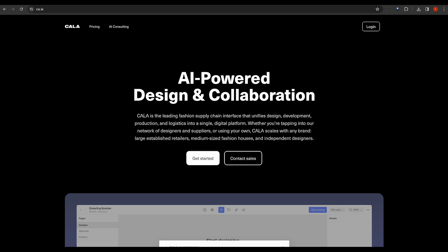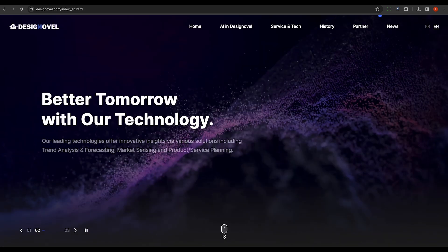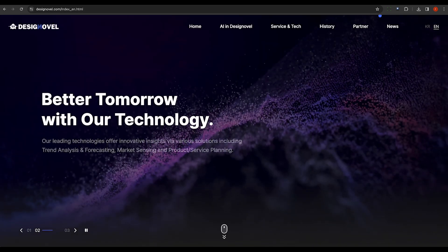KELA is a tool that integrates design, development, production, and logistics. It uses artificial intelligence to generate creative ideas and promote operational efficiency.